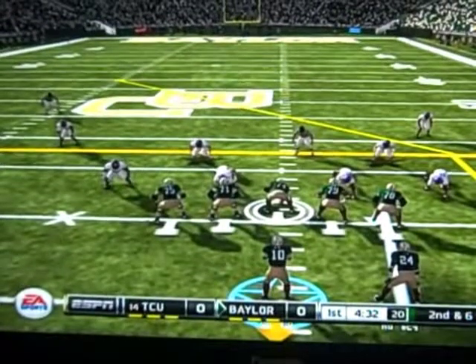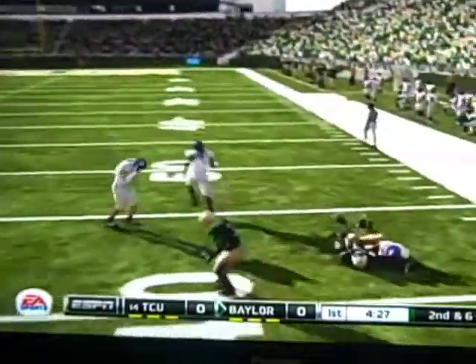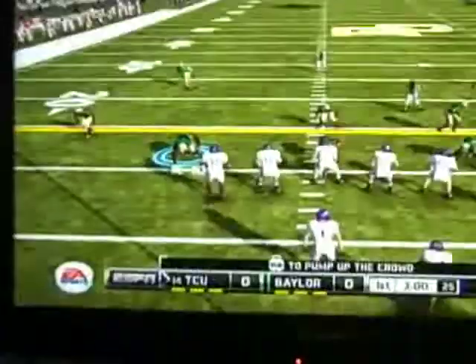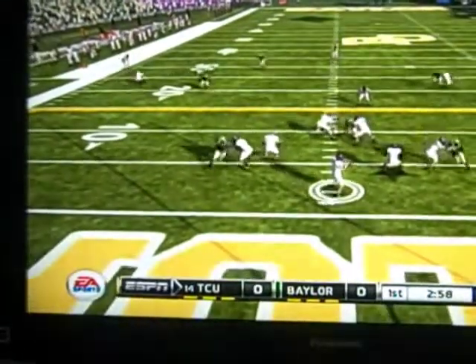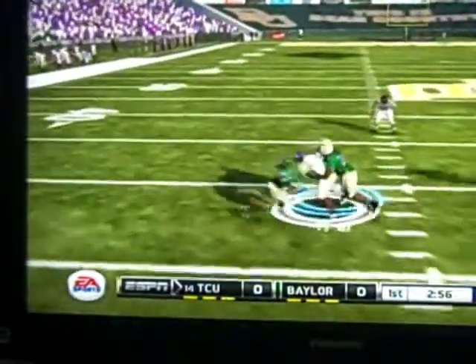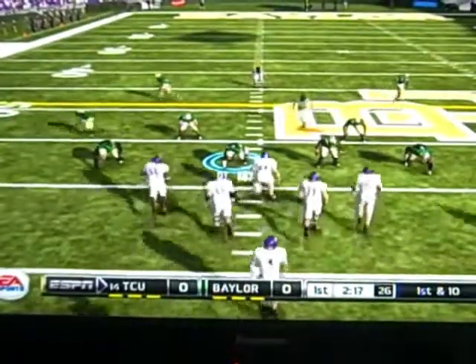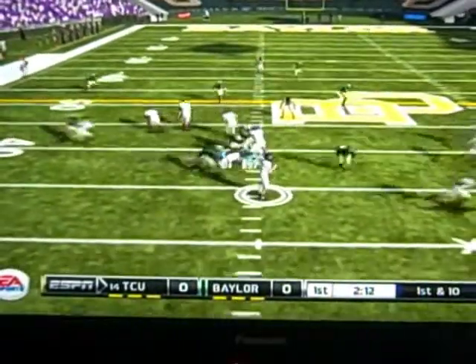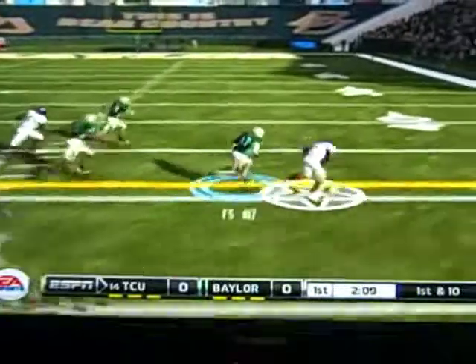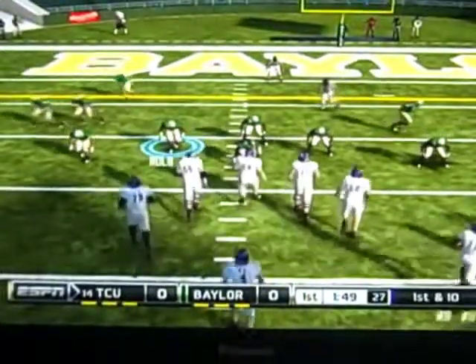Baylor receives the kickoff. After a four-yard gain on the first play, RG3 sits back, fires, and throws for a first down. But Baylor won't do anything on that drive. TCU gets the ball back — they sit back, fire, throw over the middle, he's got it, first down TCU. TCU marches down the field — a screen play picks up a big first down down the sideline, but he gets pushed out of bounds. First down for the Horned Frogs as they keep marching.